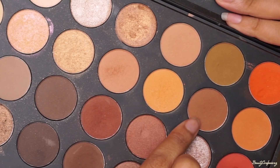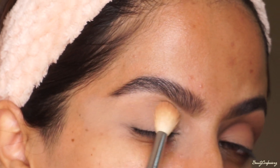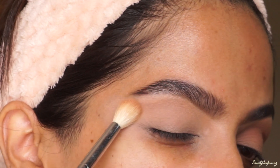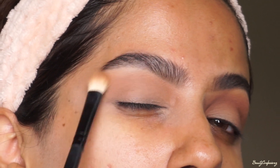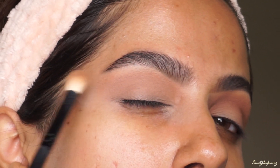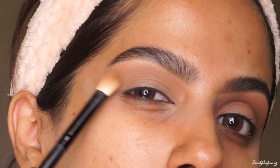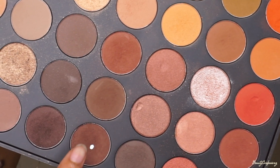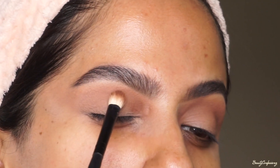Then I'm going to use the Morphe 35o eyeshadow palette, using two nude-ish brown shades that are just a few shades darker than my natural skin tone. Using a fluffy blending brush, just blending it into my crease. I'm also blowing out the side, pulling the eyeshadow way up than usual. Once I'm done building up, I'm going to use the dark brown eyeshadow and deepen up my crease using a smaller blending brush.